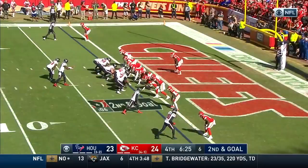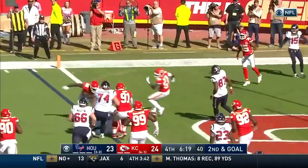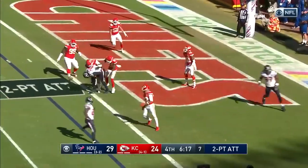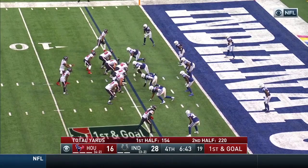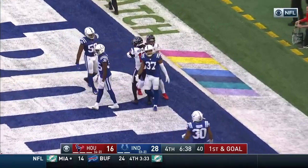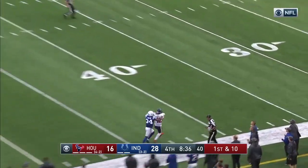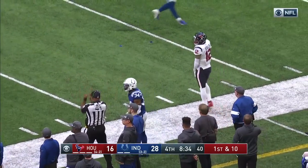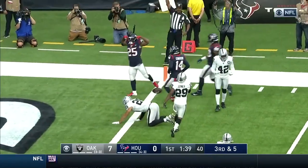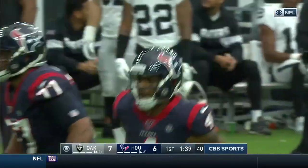Deshaun Watson does it himself. Fake the give, Watson has options. Watson — the shake and bake, the twirl for the touchdown! The two-pointer, they've got it. Here comes Watson — looking, throwing. Touchdown, DeAndre Hopkins! Going to go deep down the sideline, bumping and caught by Kenny Stills! Watson — Duke Johnson! Is it a touchdown? It is! Late signal and the flag! Duke Johnson in the end zone!